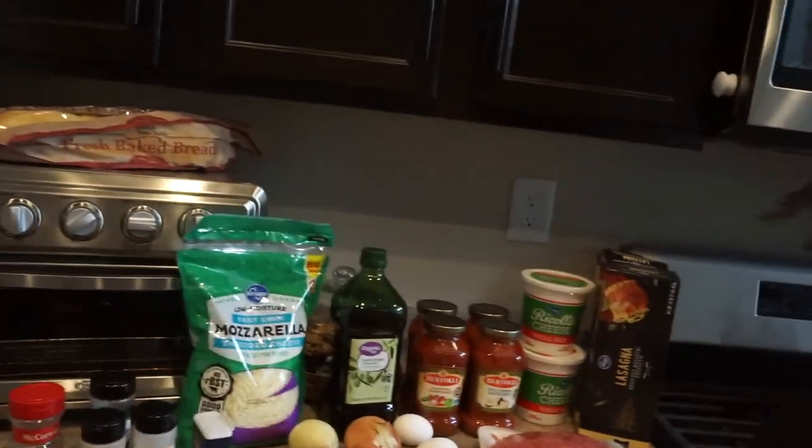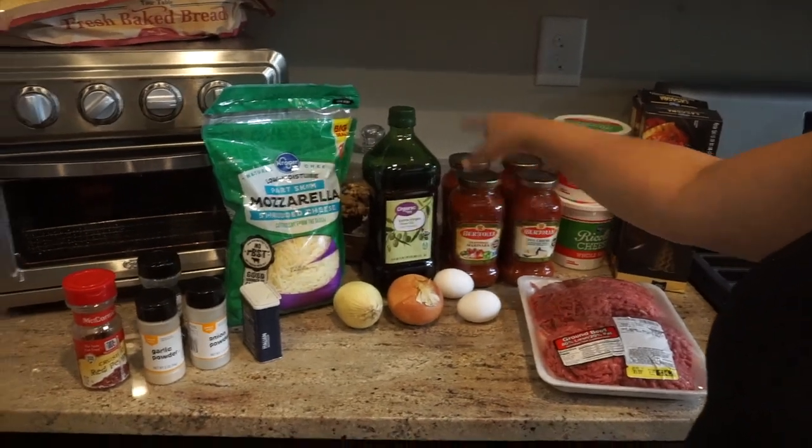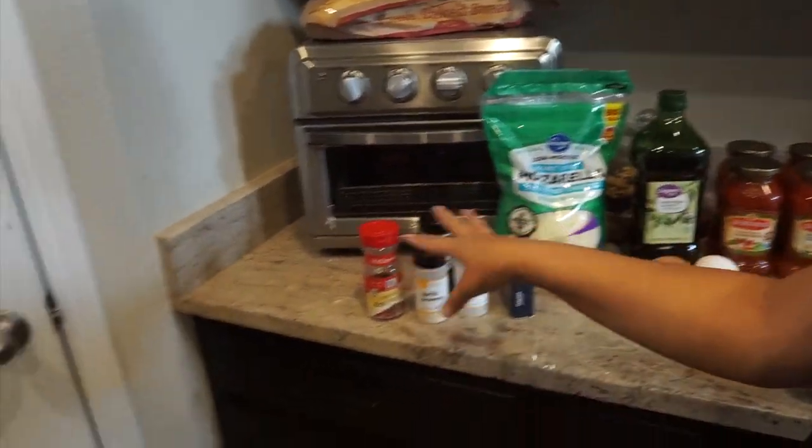Today we're going to be doing lasagna. I've got all my ingredients: just over three pounds of ground beef, lasagna noodles, ricotta, sauce, olive oil, mozzarella, seasonings, onions, and eggs. Everyone makes lasagna differently — my kids don't like sausage so it's just going to be ground beef. I like my lasagna with a little bit of sausage too, but my kids just won't eat it.